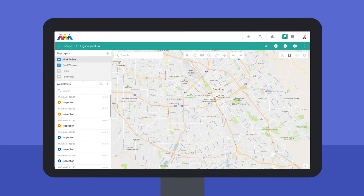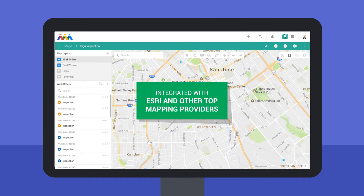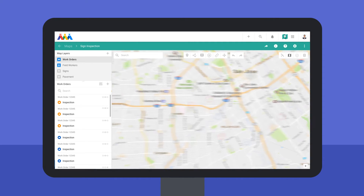Atom is built with the familiar set of Google functionality and design, integrated with Esri and other top mapping providers, to visualize and interpret data on a fully customizable and interactive mapping environment.